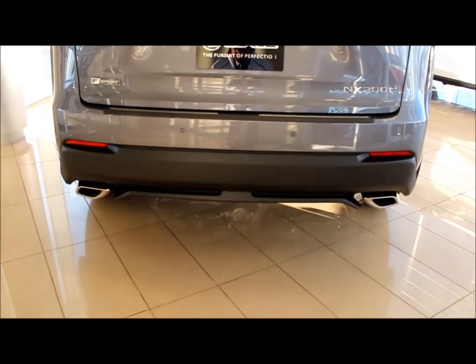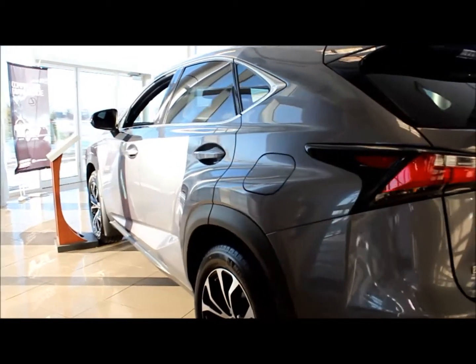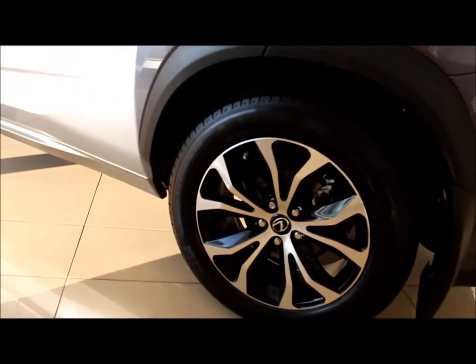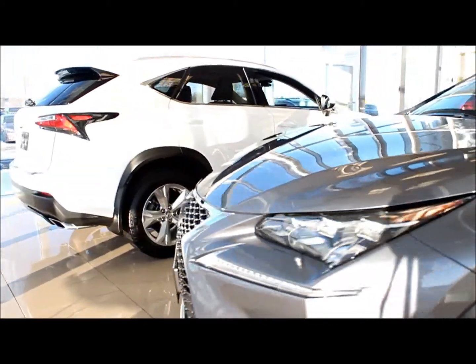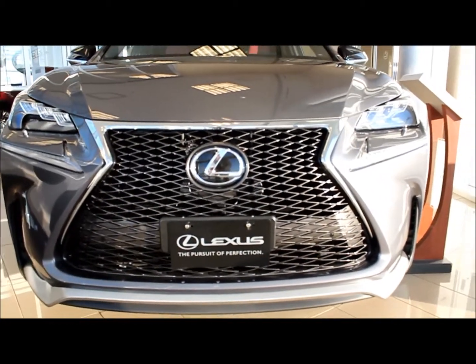The twin chrome exhaust tips. The beautiful five-spoke rims, and going back to the front of the vehicle showing off once again the beautiful black mesh grille for the F Sport.